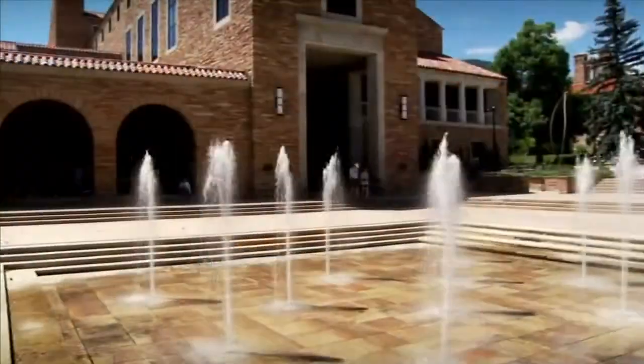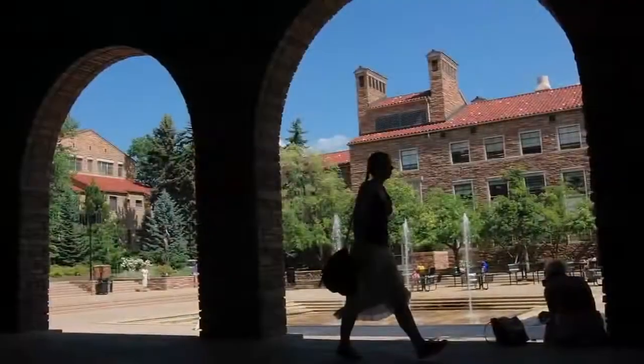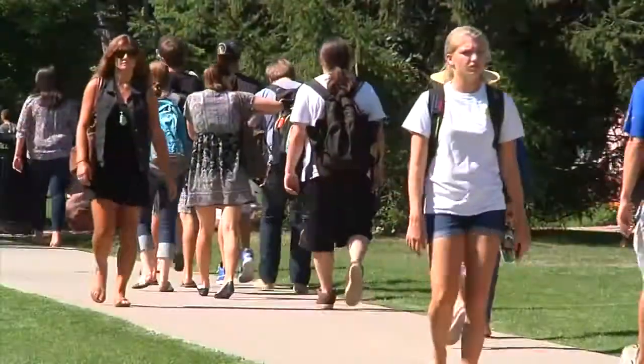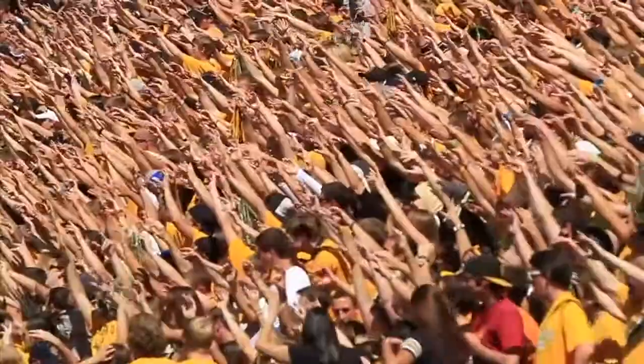And with places to live and learn, like the University Memorial Center, Farron Field, and Williams Village North, it's easy to get involved, make friends, and find your place as a Buff.